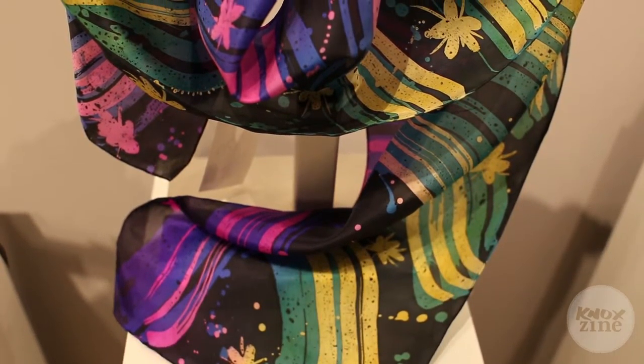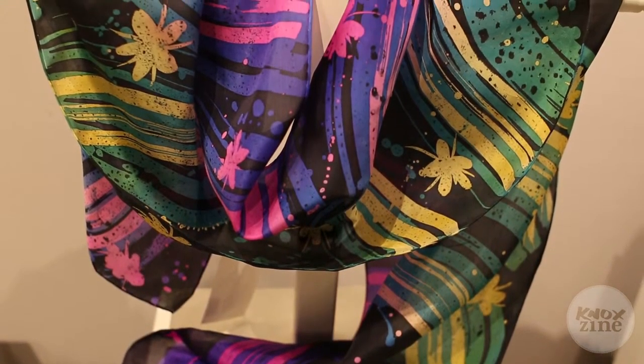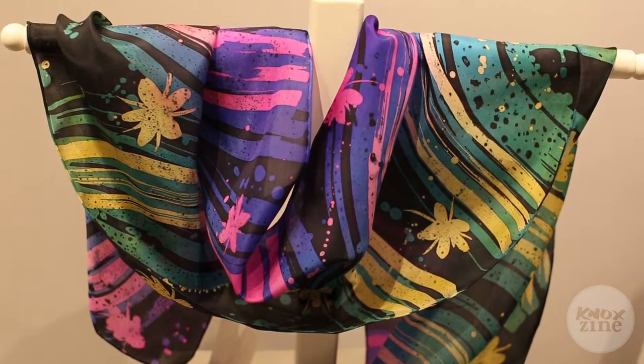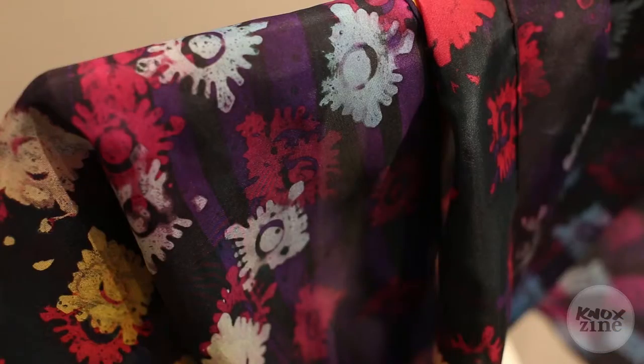I stretch the silk on a frame, something like a quilting frame, and then I paint it with brushes. I use wax resist. And then I have to steam it for four hours before it sets the color, and then you can wash it and there's no problem.